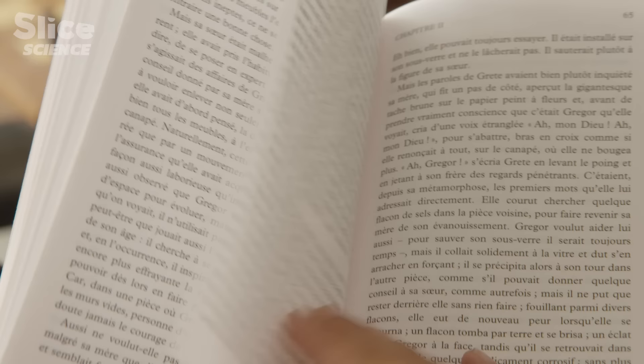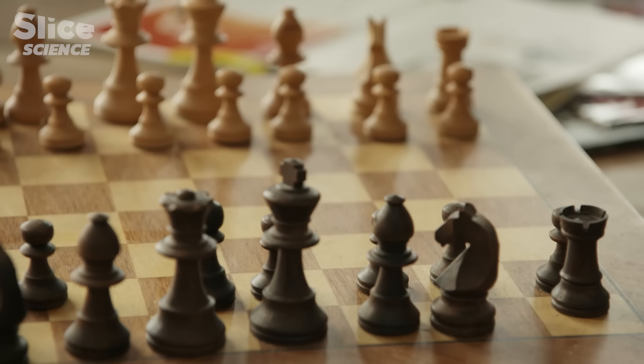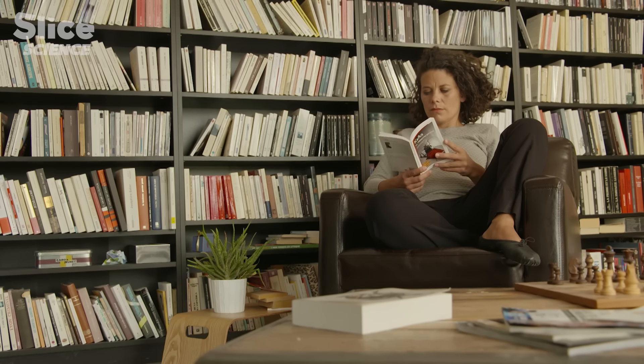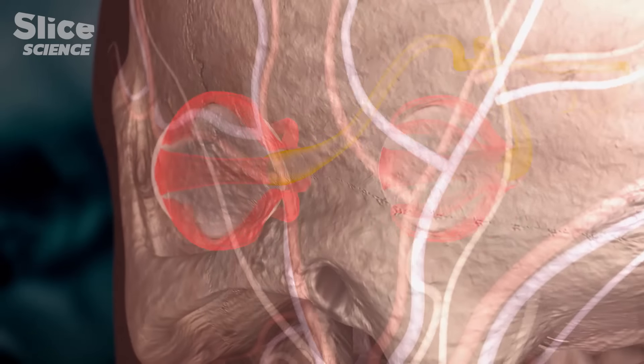Our camera-type eye is as good as the most developed technologies, linking 3D vision, color distinction, and depth perception. We can imagine that such a complex organ must have evolved over a very long period. But the origins of our eye have long remained a mystery.